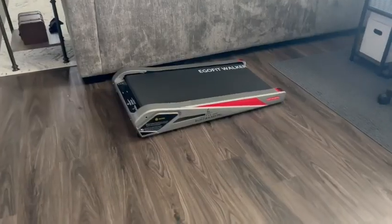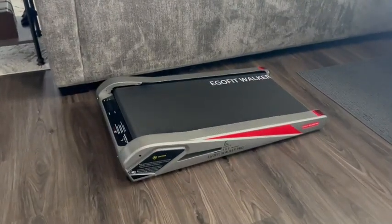Hello, I'm Katie with WTI, and if you are looking for a small discreet treadmill, I have to recommend this one from EgoFit.